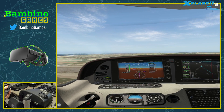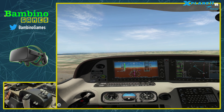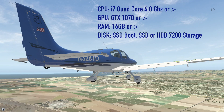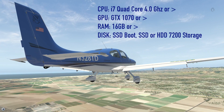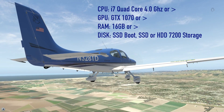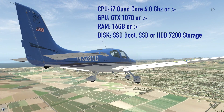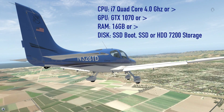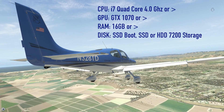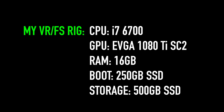When it comes to VR flight simming, you're going to need a fairly robust PC that runs both your flight sim and VR simultaneously. Today's flight sims tend to be CPU-intensive, though this is changing as developers embrace newer graphics engines. You'll probably want an i7 quad-core class CPU in the 4GHz range or greater. For GPU, I recommend a GTX 1070 class graphics card or greater. For memory, 16GB at minimum. For storage, I prefer an SSD for the boot drive and SSD or 7200 RPM HDD for storage.